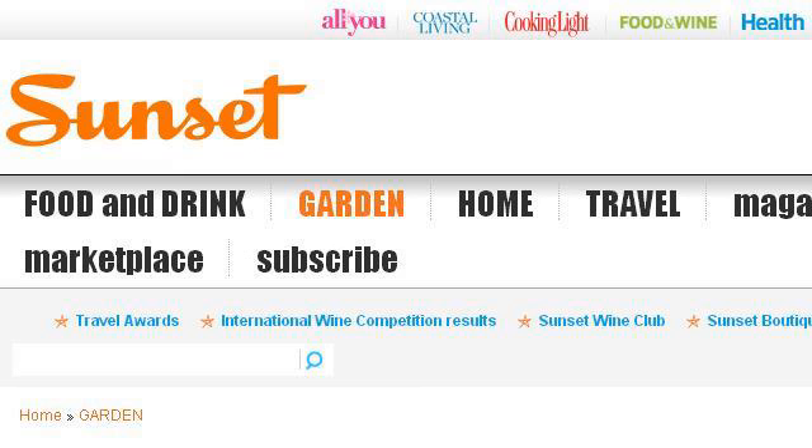Try also our second ranked site www.sunset.com, especially the page Western Garden Ideas — sunset.com, sunset your guide to. Here's the link.